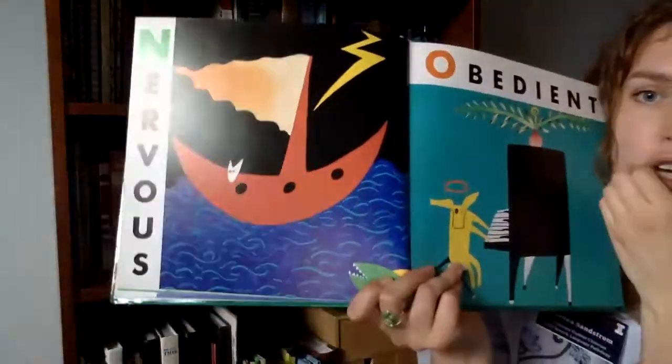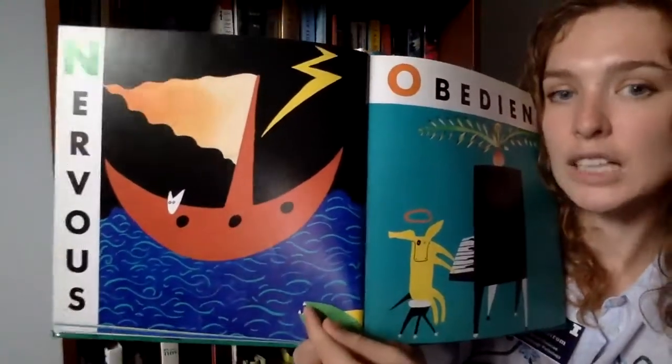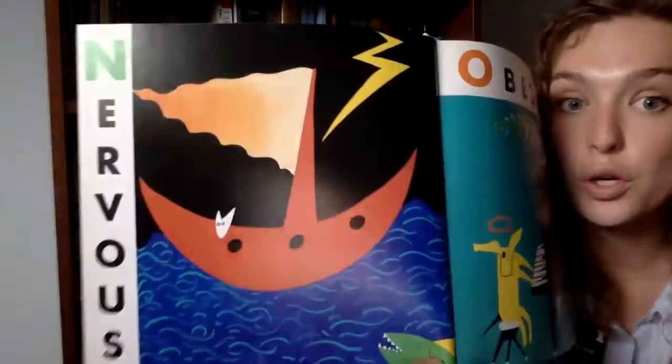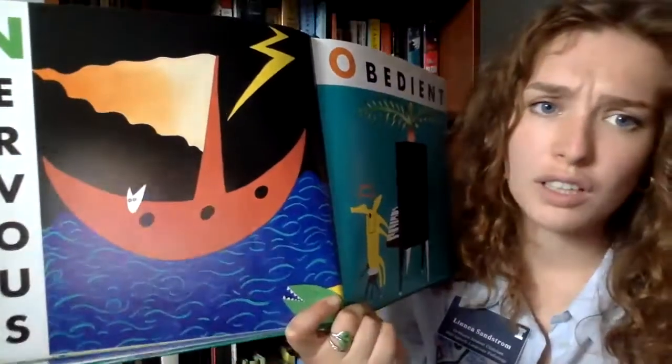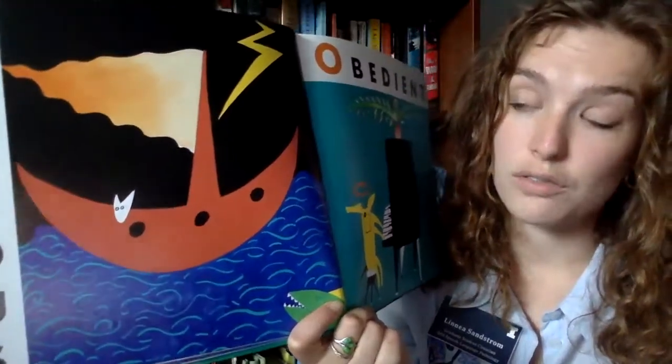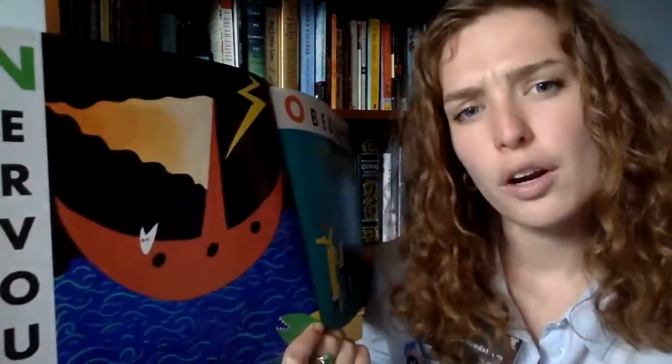N is for nervous. It looks like there's a big fish in the water with sharp teeth, and there's a cat with his eyes so big — show me your big eyes! Feeling nervous, frightened, or scared — it's okay to feel those feelings. We all get nervous. The cat is feeling those feelings and I'll tell the cat it's okay. What do we do when we're nervous? We can take a deep breath!